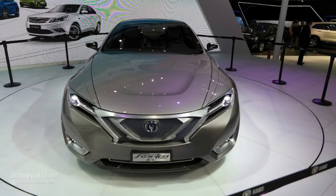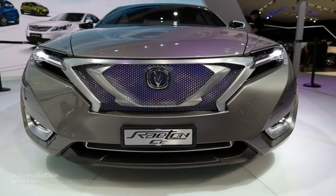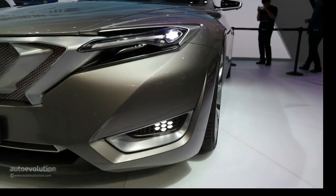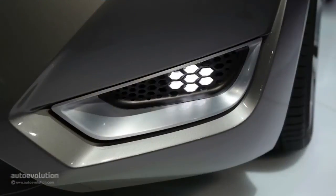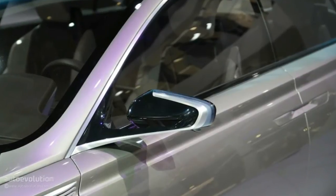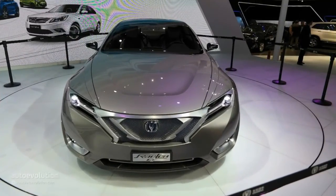Any Tesla Model S seems like a supercar slayer compared to the electric powertrain we have here. We are talking about a 122 kW, 167 hp, and 247 lb-ft (335 Nm) output. Riton most likely threw the electric powertrain inside the Riton CC in a rush, as this vehicle will most likely use petrol power if it ever reaches production state. After all, Chang'an, China's fourth automaker by sales volume, is known for its back-to-basics vehicles.